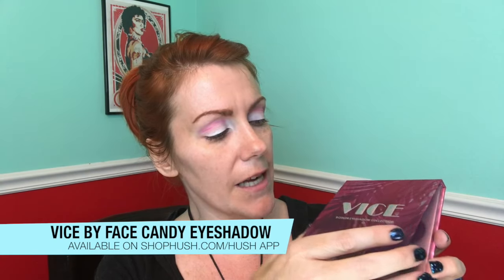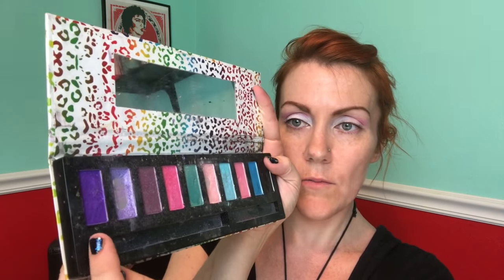Since this may be discontinued, I want to offer you guys an alternative that could be just as close to those shades. It is the Vice by Face Candy — this is available on the Hush app, not a sponsor. It's a newer palette. See that purple in the middle? It's got a little bit more shimmer and a little more blue, but it's pretty damn close. That's an alternative if you cannot find the Profusion Neon Brights. It's actually fairly pigmented for being a very affordable brand.